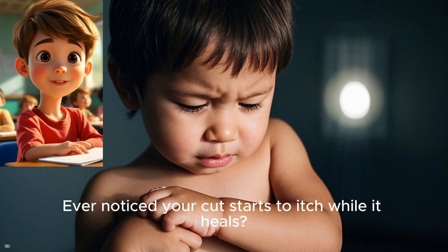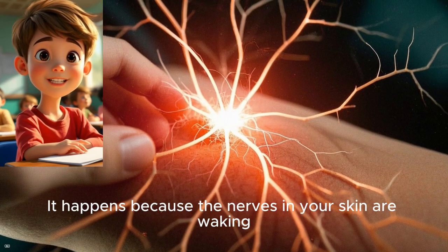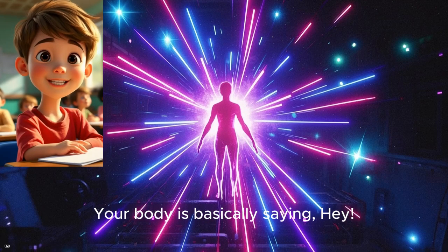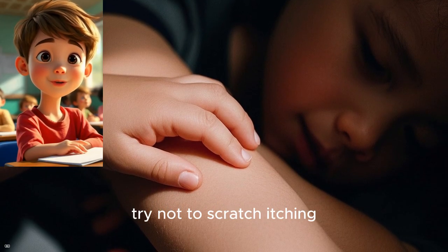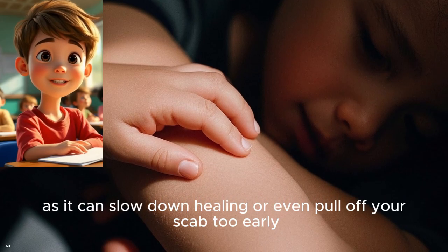Ever notice your cut starts to itch while it heals? That's totally normal. It happens because the nerves in your skin are waking up again and adjusting to the new tissue. Your body is basically saying, hey, something's going on here. As tempting as it is, try not to scratch your scab, as it can slow down healing or even pull off your scab too early.